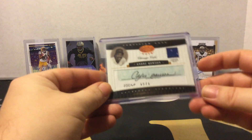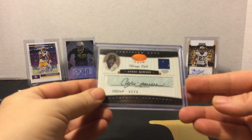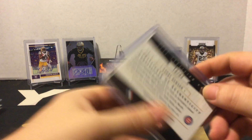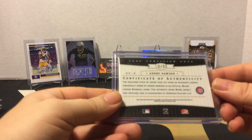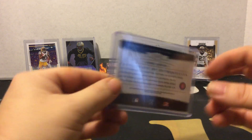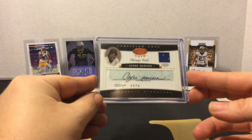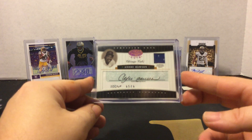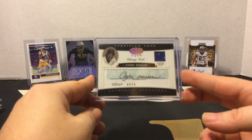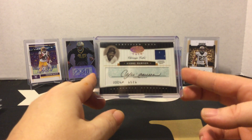I picked this up — it is an Andre Dawson certified cuts cut auto with an authentic game-used jersey. This is from 2004 Donruss Playoff, numbered 12 of 33. Andre Dawson has always been my favorite baseball player and probably one of my favorite sports figures ever — him and Drew Brees are my two top sports figures. To get this and add it to my collection was awesome and special.